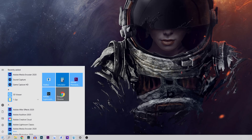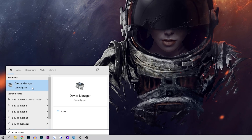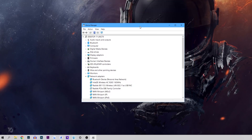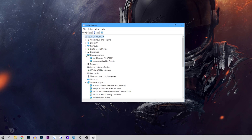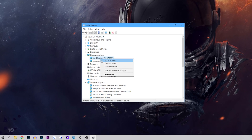Start by right-clicking on the Windows Start menu in the bottom left-hand corner of your desktop. From the drop-down menu, select Device Manager from the available options. Inside Device Manager, find Display Adapters and expand the available options. This should display your GPU. Simply right-click the GPU and select Uninstall from the drop-down menu. Follow the steps displayed by the uninstall wizard until the drivers have been completely uninstalled.